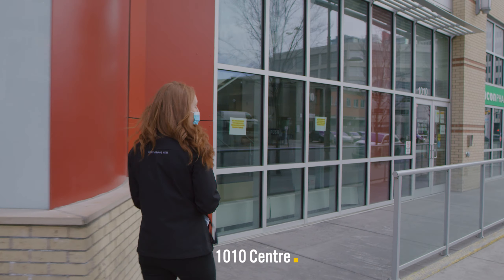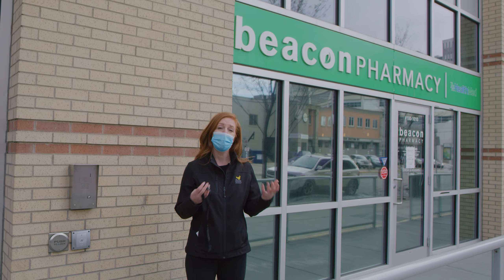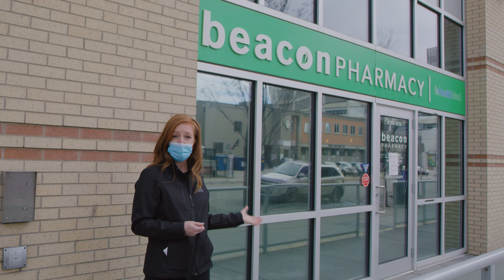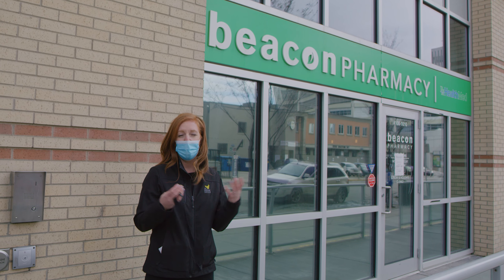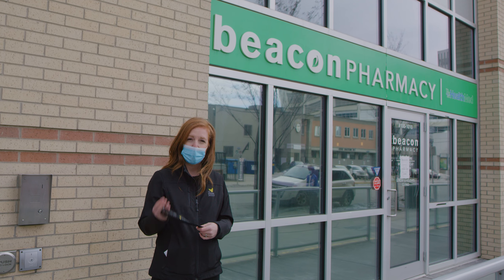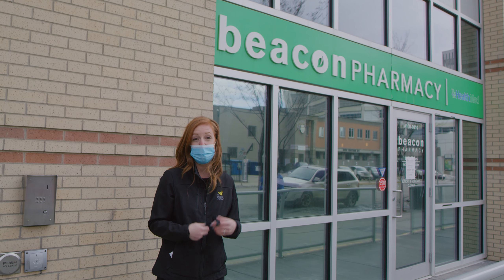One of the great supports we have in this building is our pharmacy. It's important to have an in-house pharmacy because our residents who might have high health needs can come and receive their prescriptions, their medications, and their counseling all in one space. We want to reduce the barriers, and having to drive or find a pharmacy is a barrier to wellness.